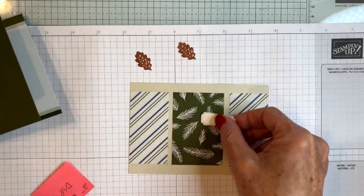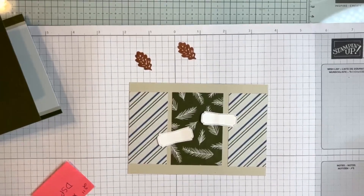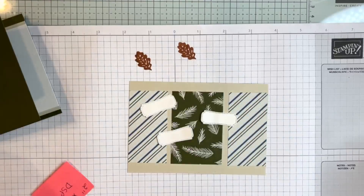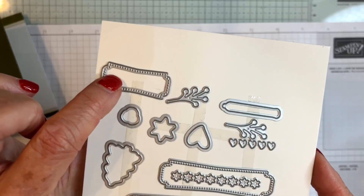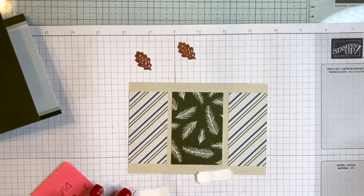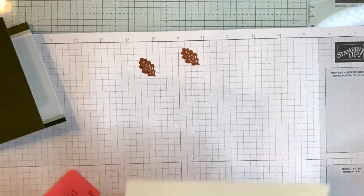In this bundle there is one label that I cut three times in Basic White — it's this tiny little label. I have three of them, and I'm going to glue this panel to the front of our card base, making sure everything is really straight across.